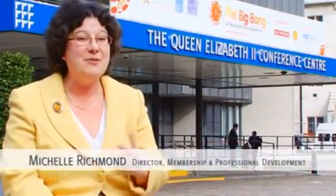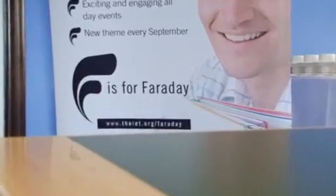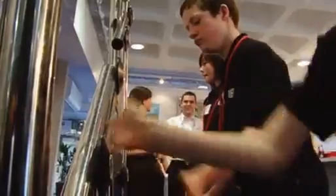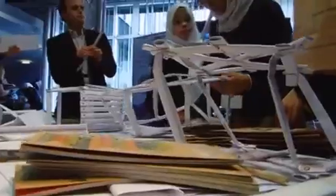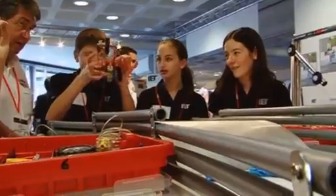The IET is delighted to be here today because it's all part of the Big Bang Festival. Today we've got the Faraday Engineering Challenge Final, but the IET is also here because it's got a stand promoting all our educational materials to teachers. It really shows the IET's commitment to education, being here and being part of the Big Bang Festival.